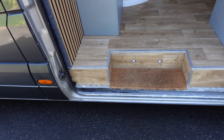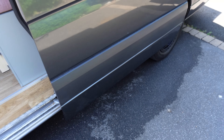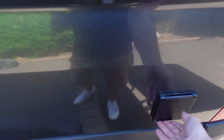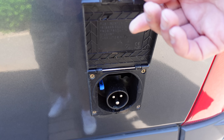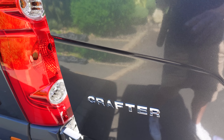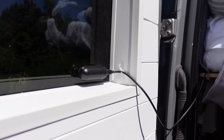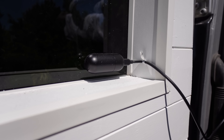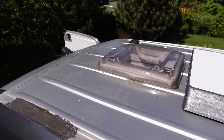We put in new lights because none of the originals were working. The step area still needs painting black. There's an electric socket for connecting to shore power on the exterior, and we also have the rear dash cam camera visible at the back.